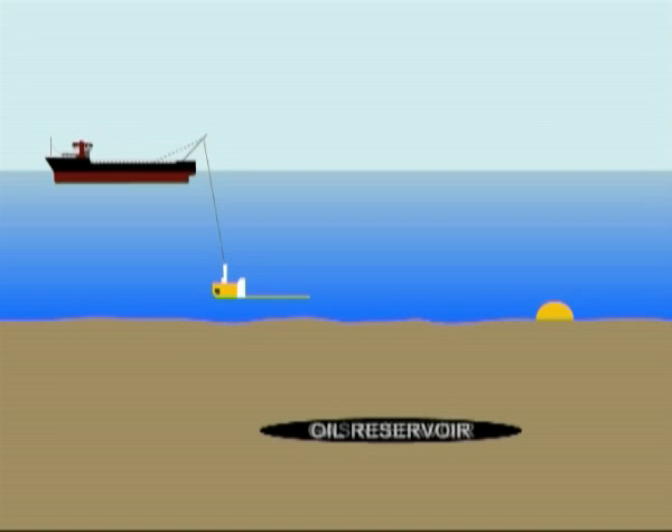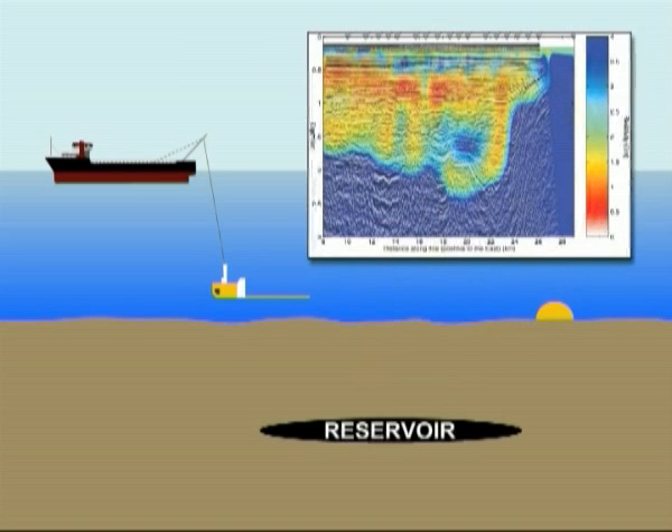This exploration method has the ability to map the subsurface resistivity remotely from the seafloor. A hydrocarbon-filled reservoir will typically have high resistivity compared with a shale or a water-filled reservoir.